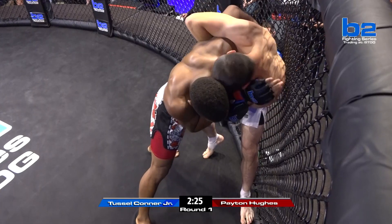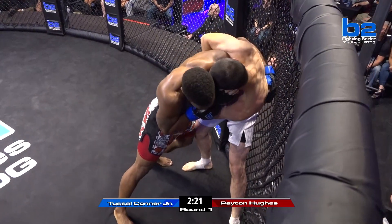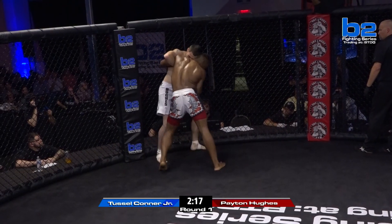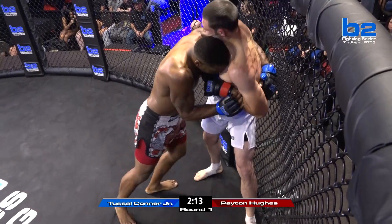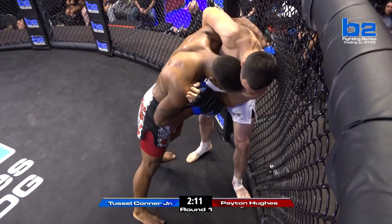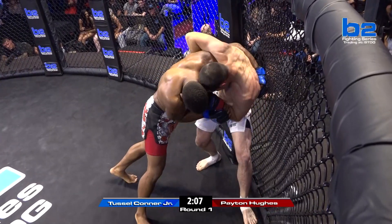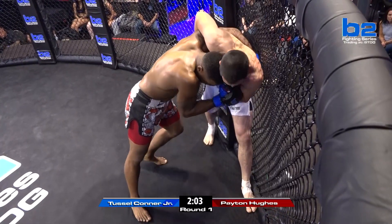I feel like Peyton needs to get off the cage. He's good here, but I feel like he needs to get off the cage and work his distance and counter-strike Tussle. Tussle Connor Jr. doing a good job — he's got his left side underhook and also controlling with his right hand the left hand of Peyton Hughes. Beautiful knee to the inside thigh of Peyton Hughes.